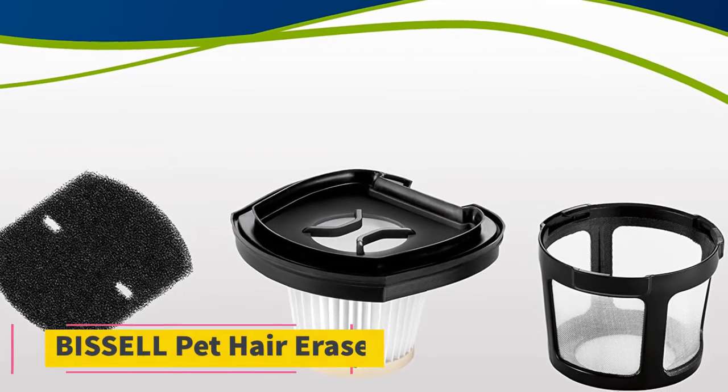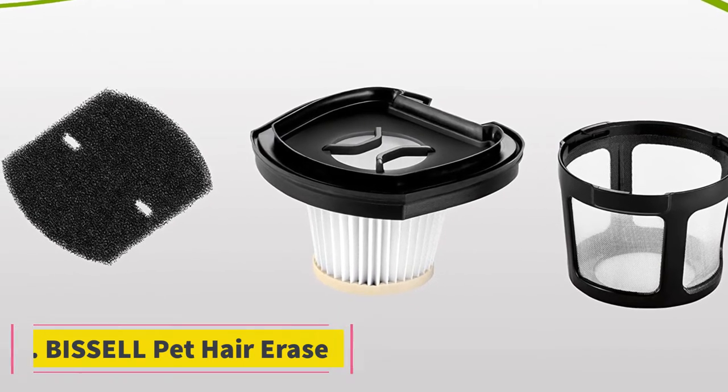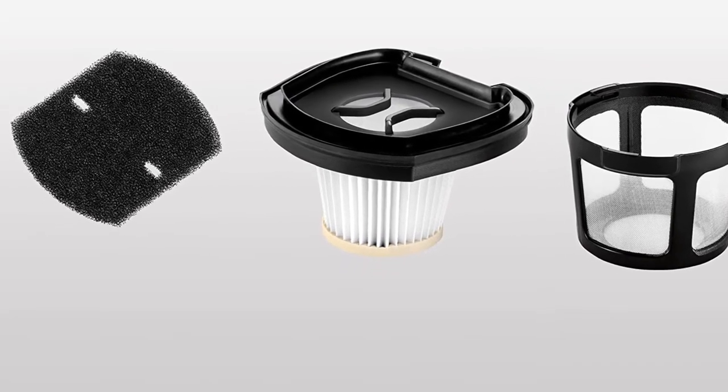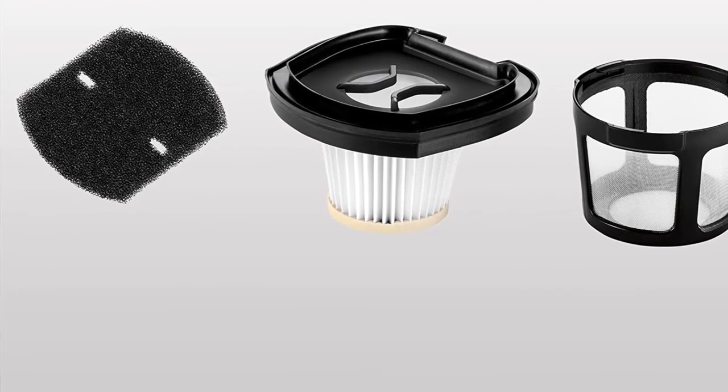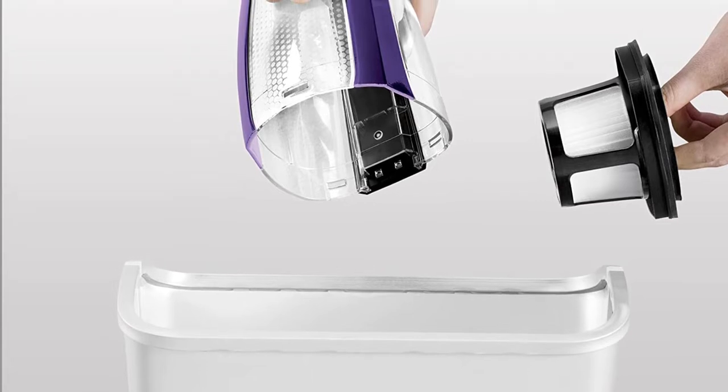Number 1: Bissell Pet Hair Eraser. If you're looking for a cordless and powerful handheld vacuum, the Bissell Pet Hair Eraser might be for you. It features a dirt compartment that unsnaps easily, so you can empty pet hair and trash right over the trash bin.